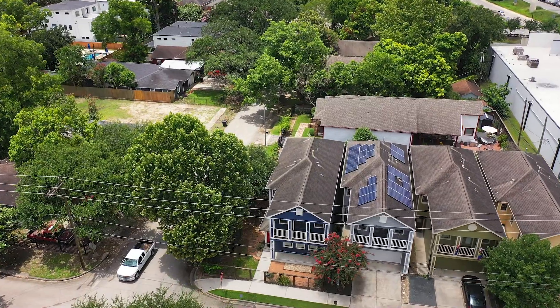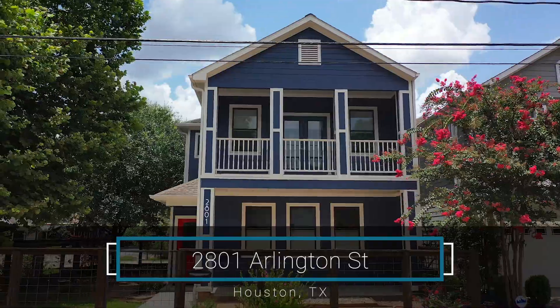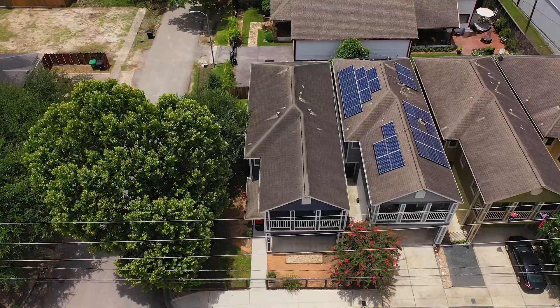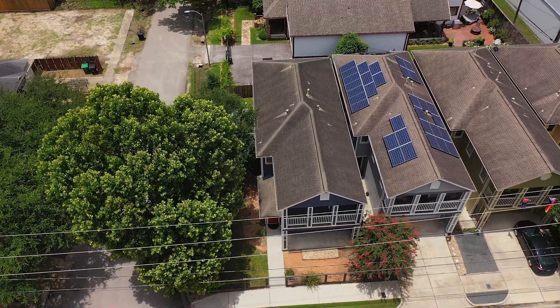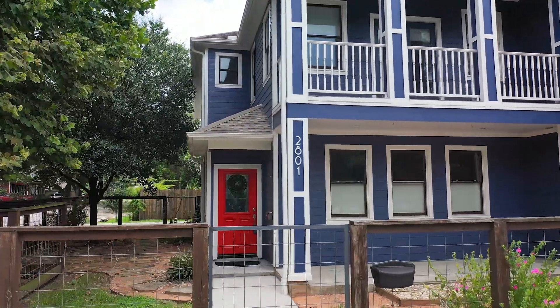Situated on a wooded corner lot just minutes from shopping, dining, and downtown destinations is 2801 Arlington Street. This gorgeous Acadian style home features three bedrooms, two and a half baths, and a two-car garage, and has over 2,200 square feet of living space.